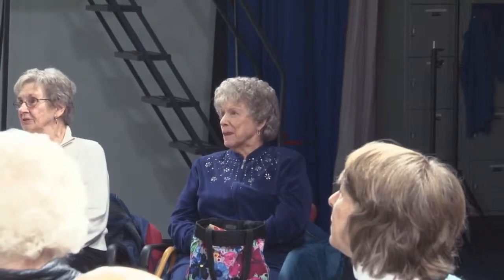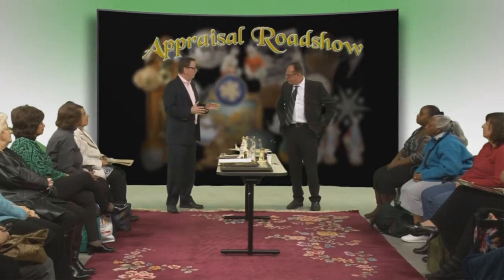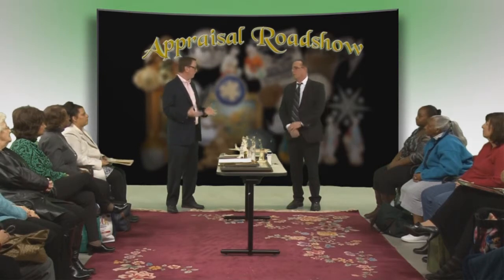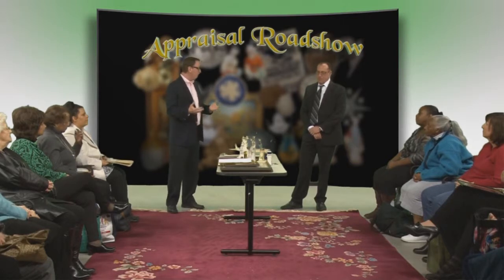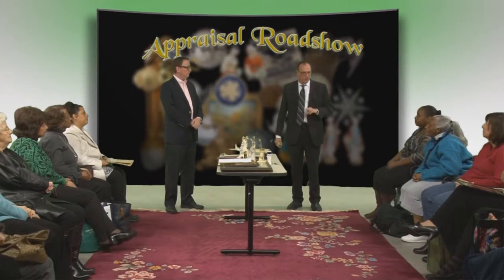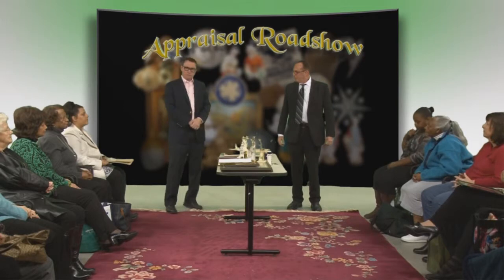Very neat. To our audience out there, we urge people to be really careful where they go to sell their coins. There are a lot of unscrupulous people taking advantage of the fact that gold and silver are high. You would want a professional to come in and certainly evaluate your collection. If you were ever planning on selling, definitely check it out first.